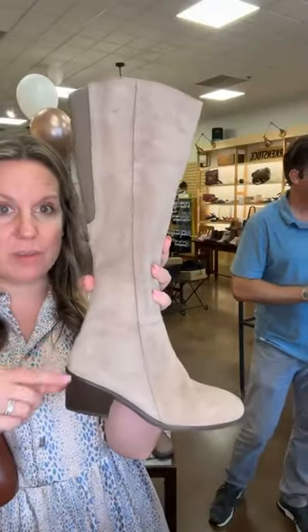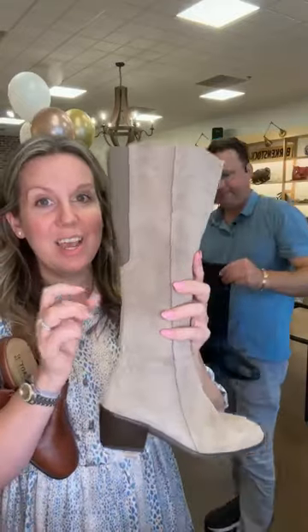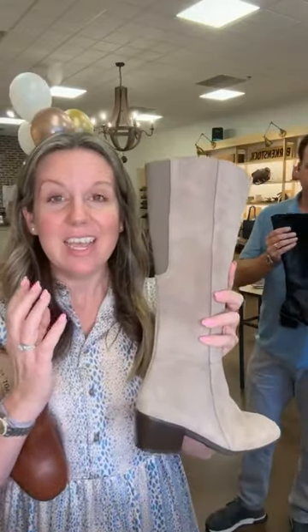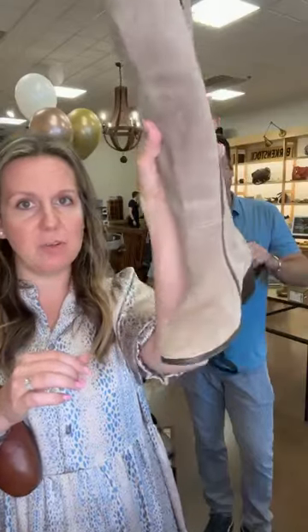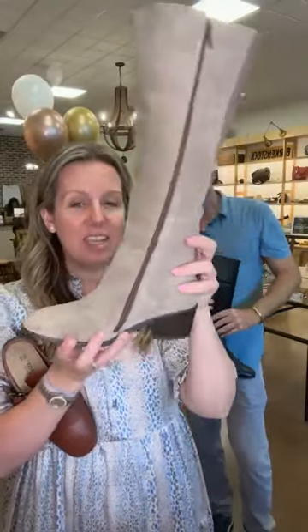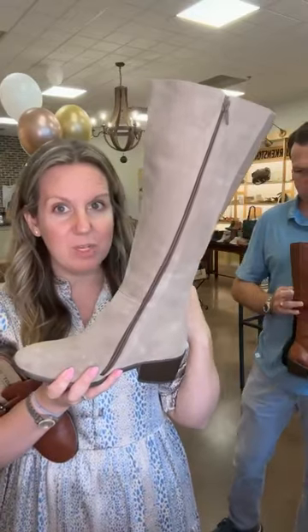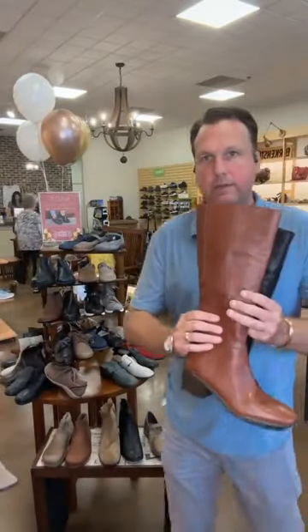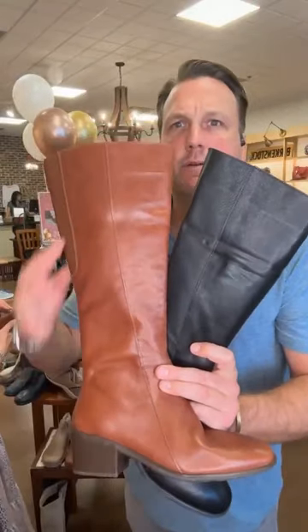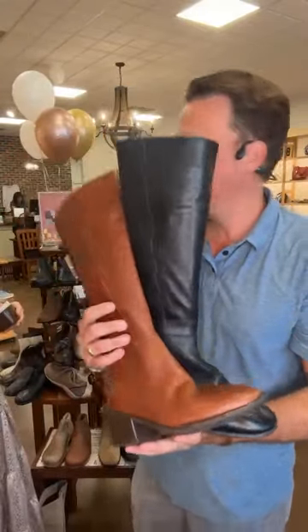This is a new tall boot. It has stretch on the back of the calf, so it fits a more athletic calf, but it won't gape on a narrower calf — with elastic and a full inside zip for a great fit. Beautiful soft suede with a high block heel — the front platform is an inch and a half, enough height but wearable all day. There are also two leather options: chestnut and soft black.